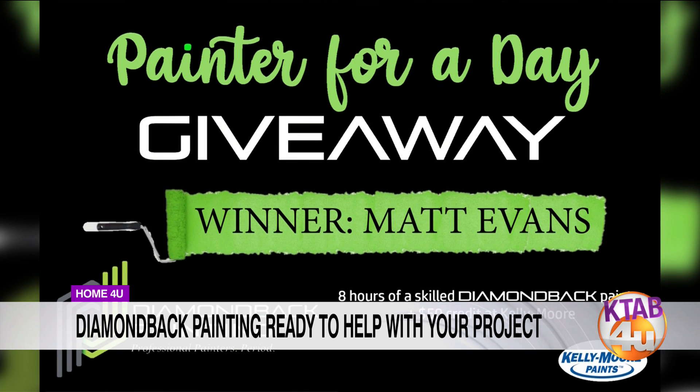Matt Evans, you're the winner — congratulations! Painter for a day. I hope he's got a really big project he's wanted to get accomplished and completed for a long time. He can get in touch, and we'll figure out exactly what his project is going to be. That may be a follow-up — we may have to see exactly what's going on.